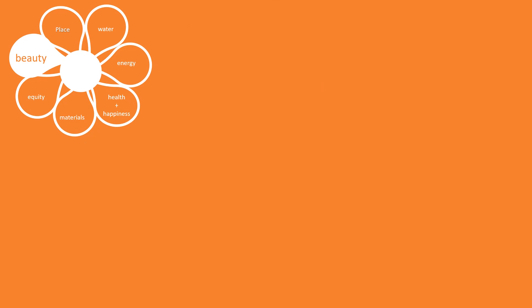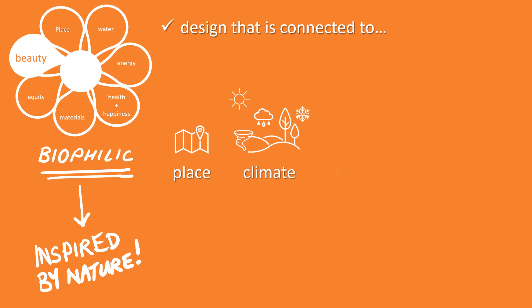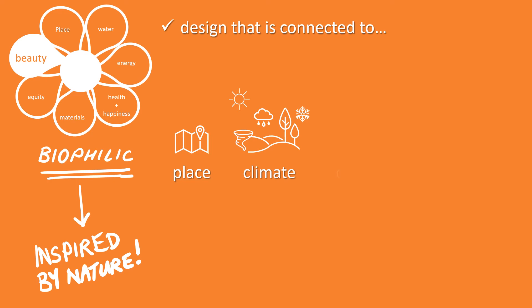The Beauty petal asks us to incorporate biophilic design principles — arriving at a design that is connected to place, climate, culture, and community — and to educate and inspire others. For more information, please visit the International Living Future website.